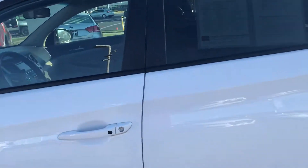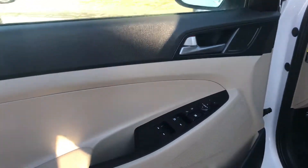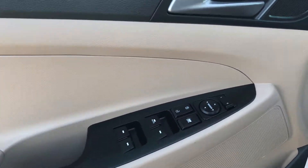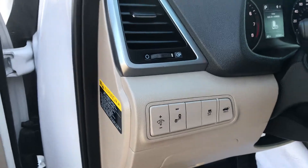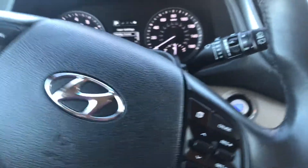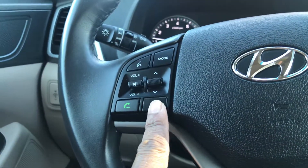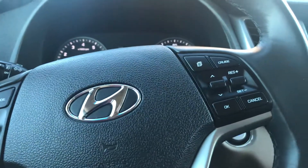It's keyless entry with push-button start. Let's jump inside and take a look. So we've got your power windows, power locks, power mirrors — all that fun stuff. We have blind spot monitoring and power liftgate. It looks like we've got hands-free calling, audio controls, and cruise control.